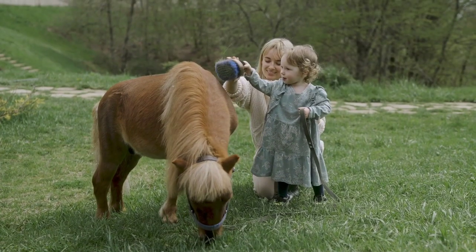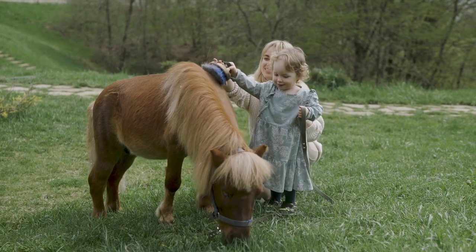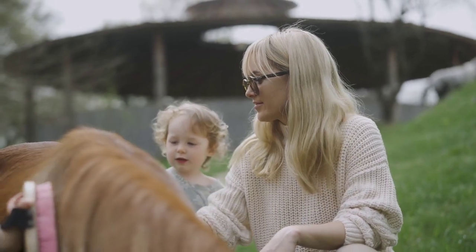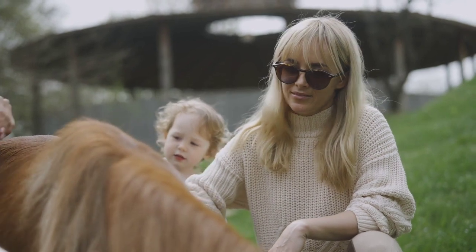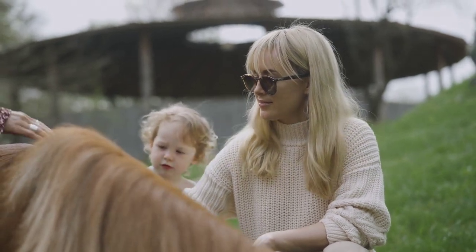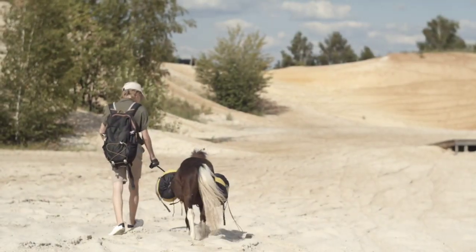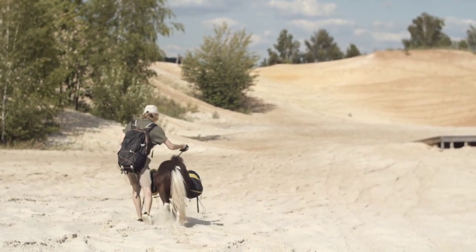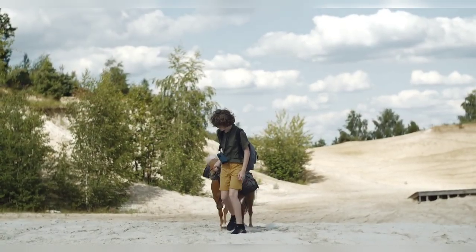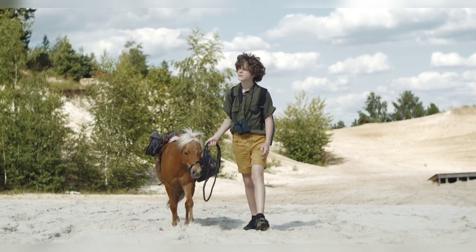Number 10: the Shetland Pony. The Shetland Pony is a small and sturdy breed native to the Shetland Islands, located off the northeastern coast of Scotland. Despite their small size, Shetland Ponies are known for their strength, agility, and resilience. They have become popular worldwide as children's ponies, driving ponies, and companions. They are generally good-natured, intelligent, and willing to please, though individual temperaments can vary. They were traditionally used as working ponies in agriculture, pulling carts and plows.